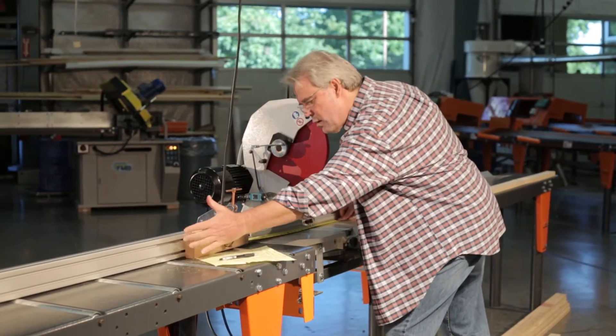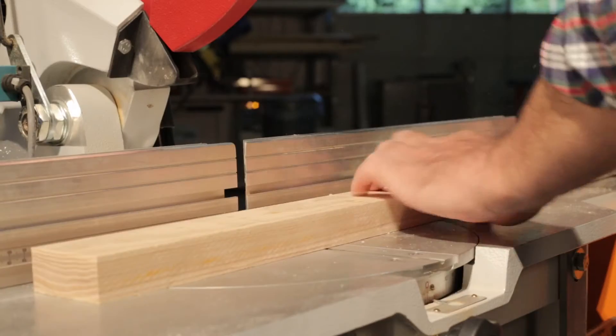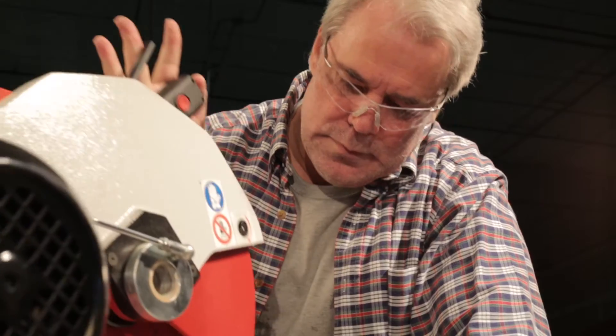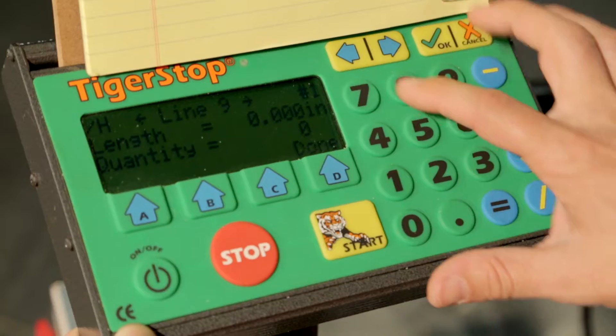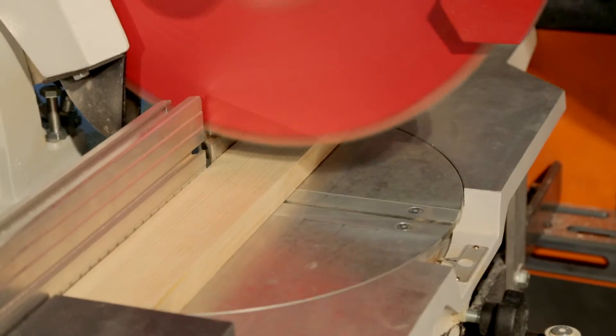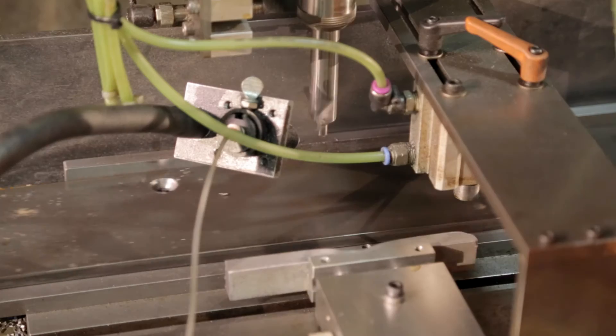Setting manual stops is slow and tedious. It also leaves you prone to errors and inaccuracies, even with the most experienced operator. TigerStop solves that problem by automating the process — simply add the TigerStop to your existing saw station, drill, or punch.